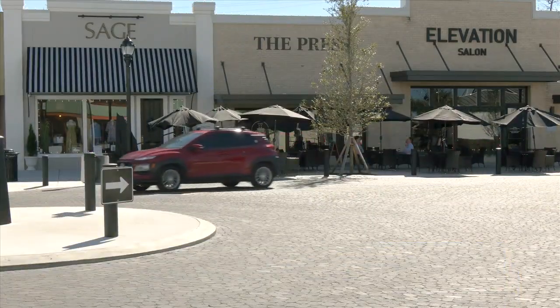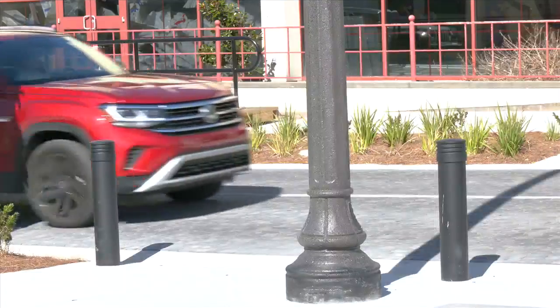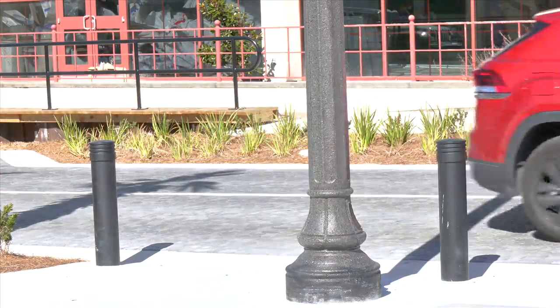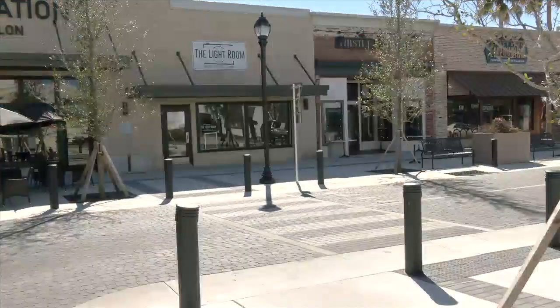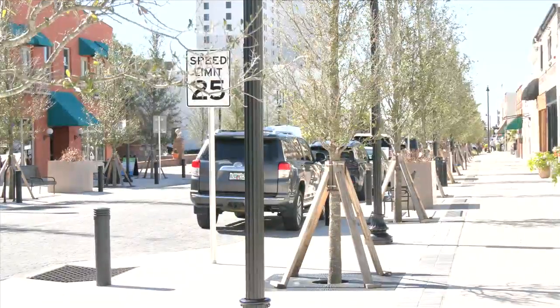Phase two of the project is expected to start this spring. City officials say an additional foot will be added to each side of the road between 4th and 6th Street. The city absolutely wants to be good partners with the citizens and the businesses and make that happen, provided that the designing and engineering works, because we want to make things as objective as possible as we move forward with these very big projects that are going to last for generations.